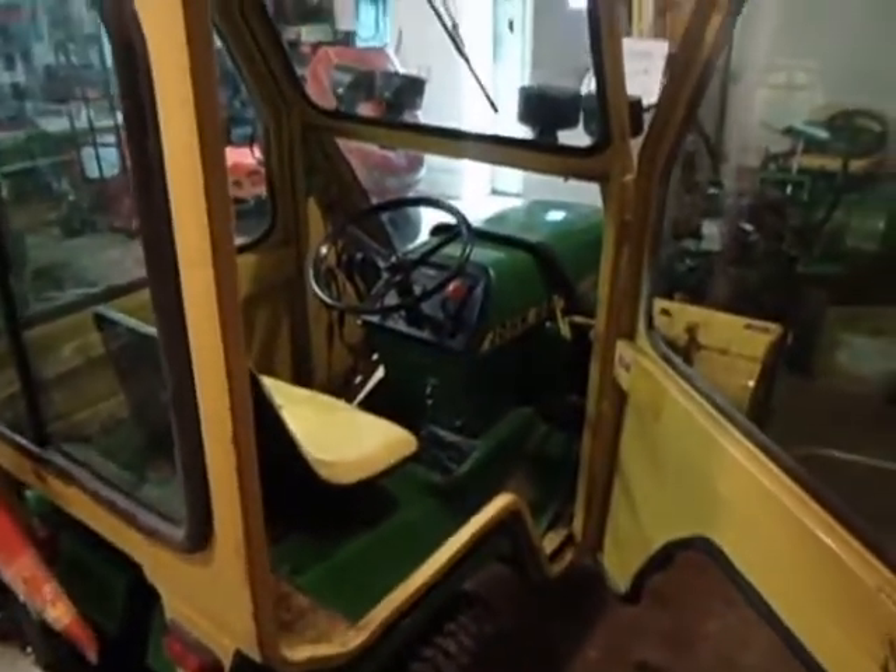I actually picked this cab up locally, about 45 minutes from my house, for 250 bucks. All steel, and it's nice. I haven't got it wired up yet — I still need a radio too. All the glass is good except the back window has got a crack in it.